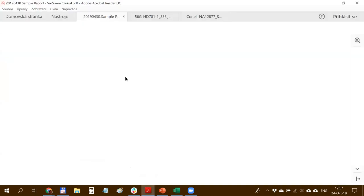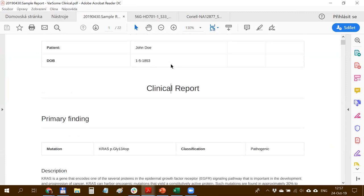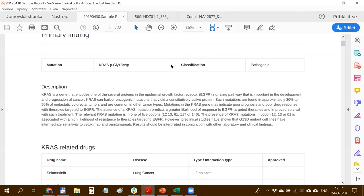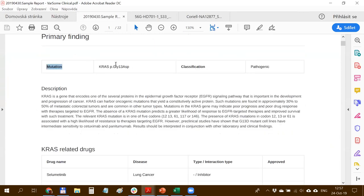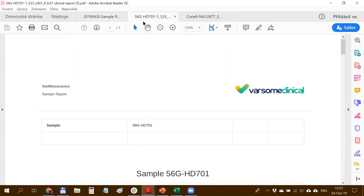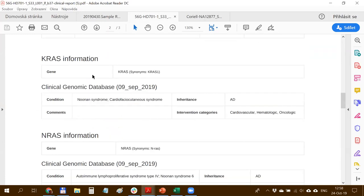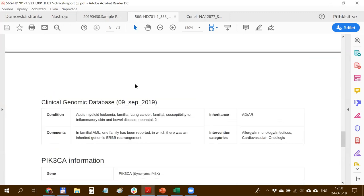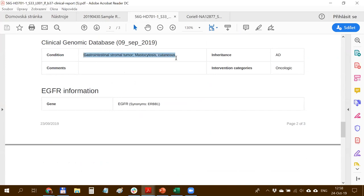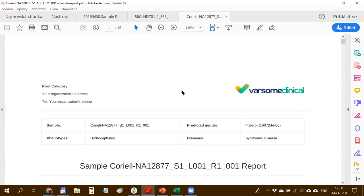Here you can see example reports - this is the default look and feel, not yet styled, but you can see a simple report with gene description and gene list. This is actually a real report generated for a Swift Biosciences 56-gene panel, where you can see all reported variants, clinical data, phenotype information, mode of inheritance, and additional data for genes and phenotypes, as well as a list of clinical trials.